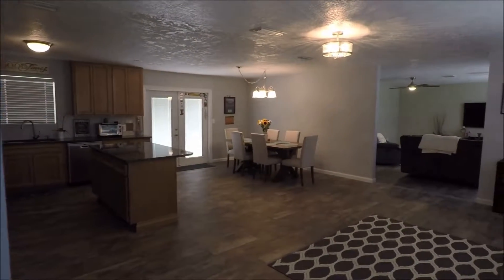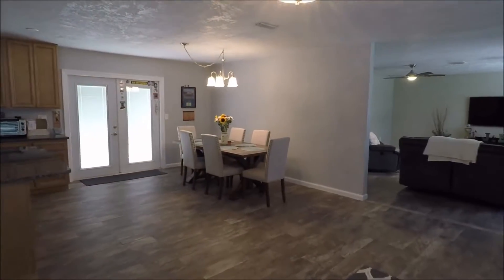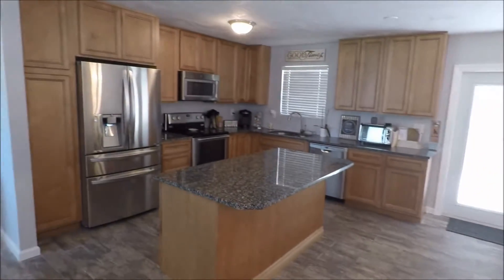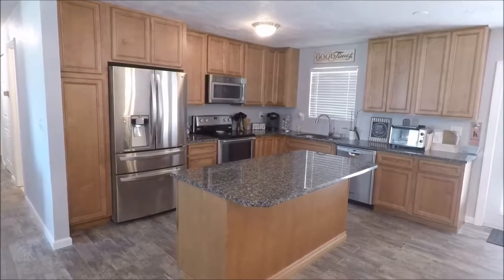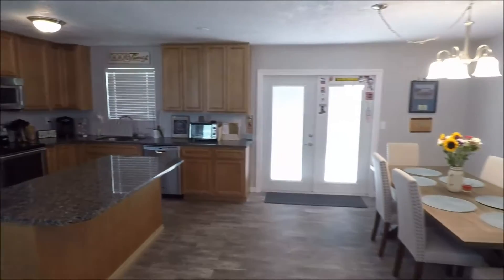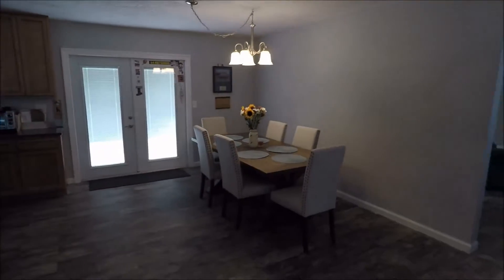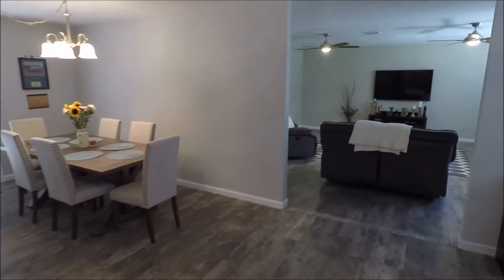It's a three-bedroom, two-bath home. Lots of renovating has been done here, as you can see. We've got this beautiful floor. We have a kitchen that has been very tastefully renovated with real wood cabinets, granite counters, and stainless appliances. We have two doors that lead out to the backyard. We've got this great dining space — it's a very open but very comfortable living space.